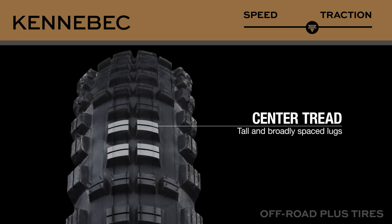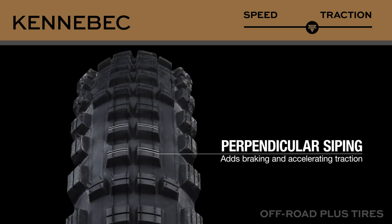Kennebec is our plus-size tire that's built for traction. Taller, broader center lugs have perpendicular siping for maximum traction when braking and accelerating.